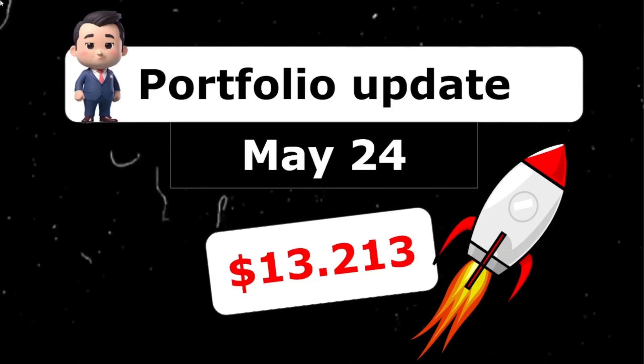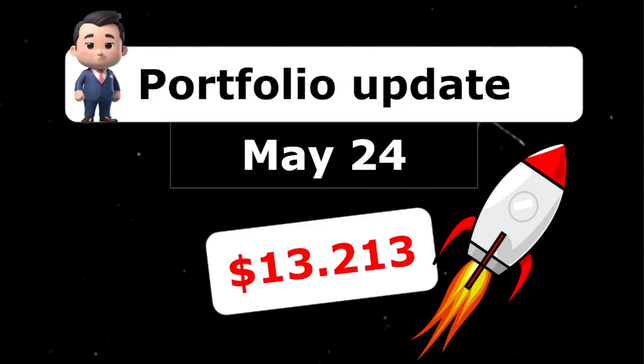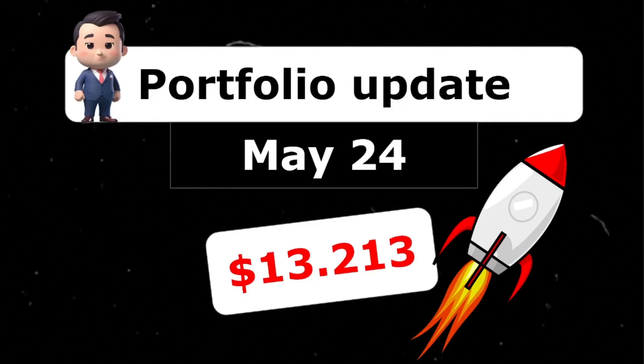Hey there, it's Wes again. It's time for my favorite video of the month. In this video we're going to talk about how my portfolio performed in May. We'll discuss the big gainers, the big losers, and look at each individual stock. New this month is that I will also show you my passive income that I generate with my options selling portfolio on Interactive Brokers.